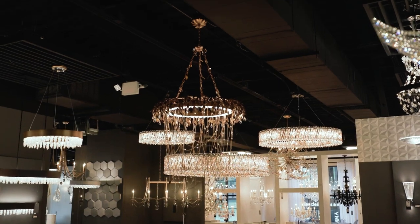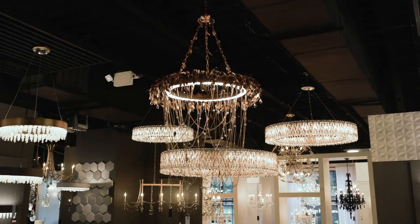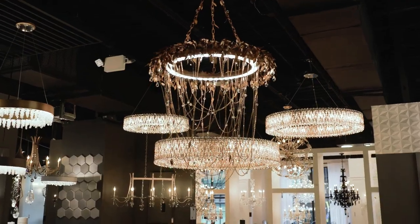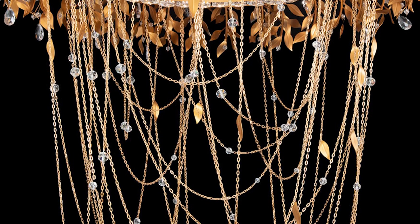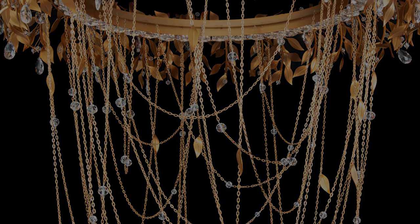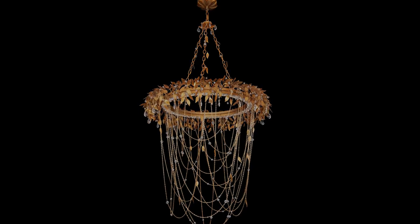The Midsummer Night's Dream comes true and delights the imagination with the exquisite Midsummer Night Chandelier. Whimsical leaves, vines and chains gracefully come together, conjuring the feeling of movement to please the eye as cleverly hidden LEDs illuminate the breathtaking luster of its handcrafted form.